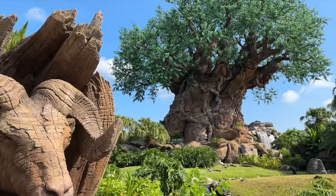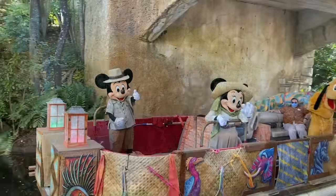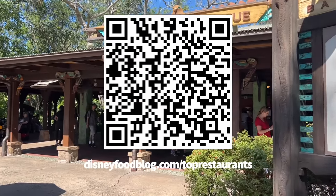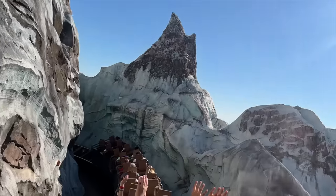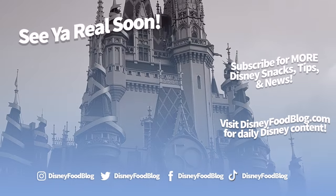Step aside, Tarzan. Thanks to all these Animal Kingdom tricks, you're now the new king of the jungle. Don't forget to pick up that top 10 Disney World restaurants list over at disneyfoodblog.com/top-restaurants — all we need is your name and email and we'll get that PDF into your inbox fast. Thanks for watching, everyone. This is AJ for Disney Food Blog, and we'll see you real soon.